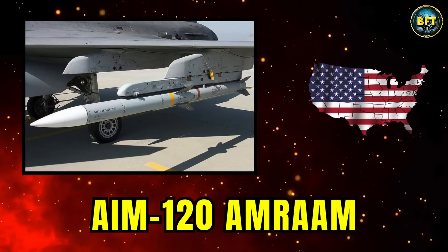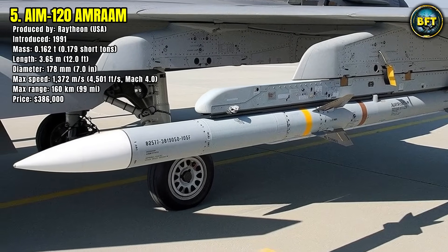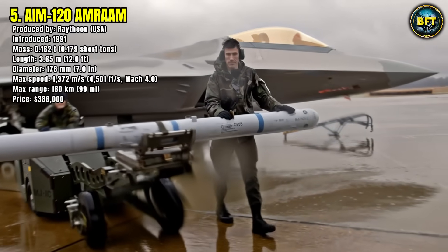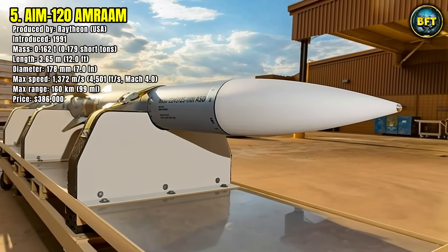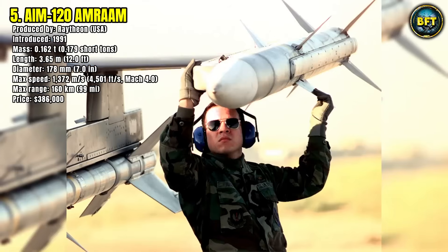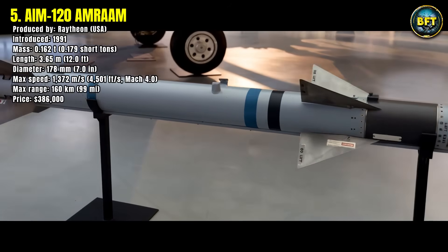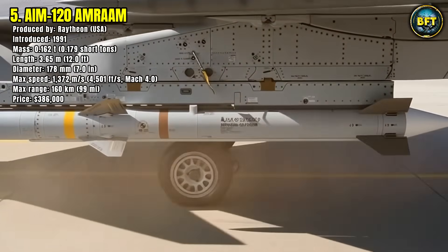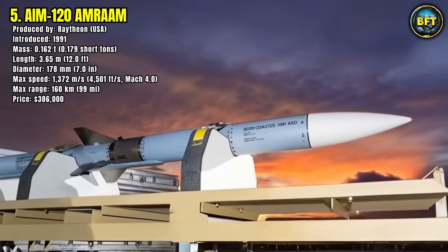Number 5: AIM-120 AMRAAM. The AIM-120 Advanced Medium-Range Air-to-Air Missile, or AMRAAM, is the backbone of American beyond-visual-range aerial combat. The AIM-120D, the latest version, offers significantly improved range and guidance. First introduced in 1991, it has been constantly upgraded to remain relevant against new threats. It has a mass of 0.16 tons, is 3.65 meters long, and 18 centimeters in diameter.